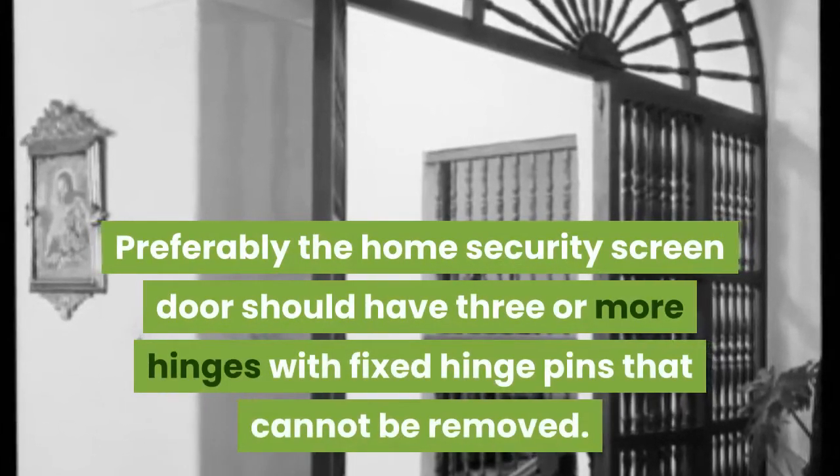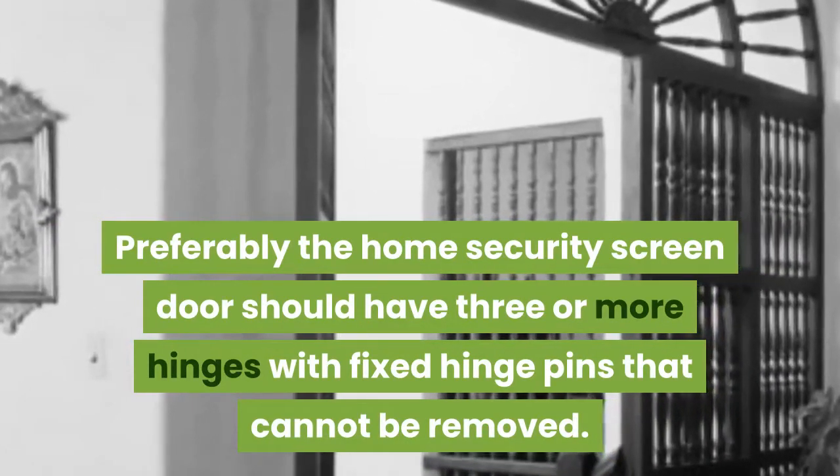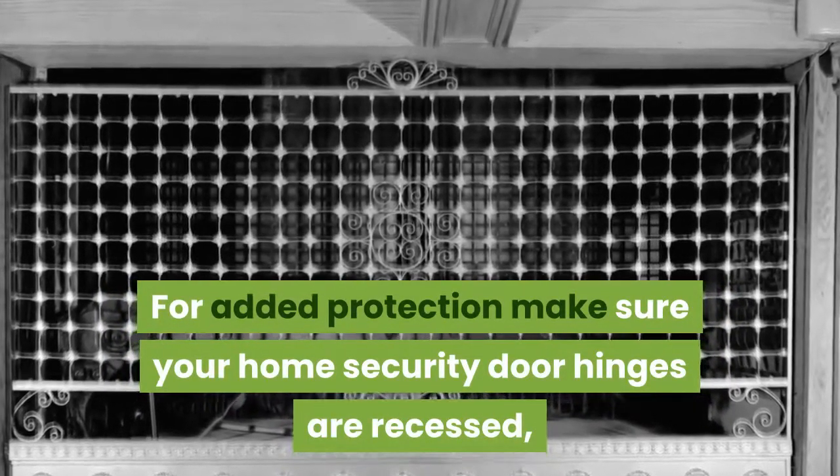Preferably the home security screen door should have three or more hinges with fixed hinge pins that cannot be removed. For added protection, make sure your home security door hinges are recessed.